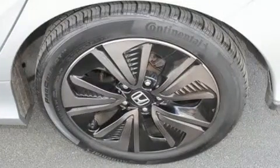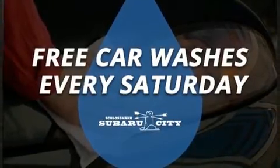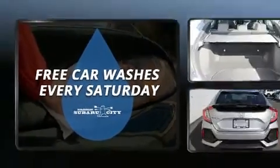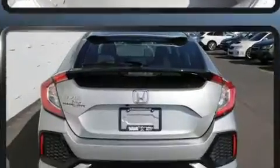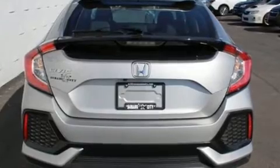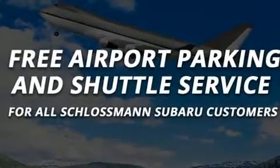Top features include front bucket seats, a rear window wiper, front dual-zone air conditioning, remote keyless entry, and power windows. Storage solutions are integrated throughout the interior, demonstrating thoughtful attention to detail.